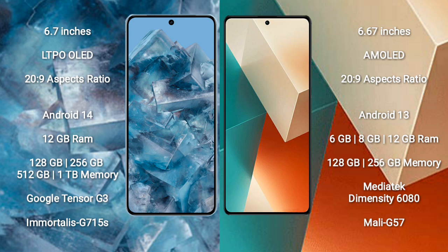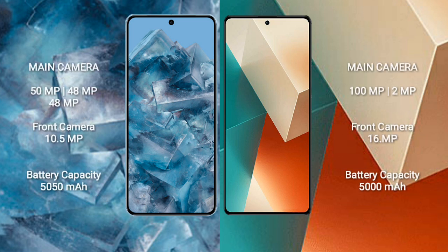Redmi Note 13 comes with 8GB, 12GB RAM and 128GB to 256GB internal storage. It features the MediaTek Dimensity 6080 processor and GPU Mali-G57.